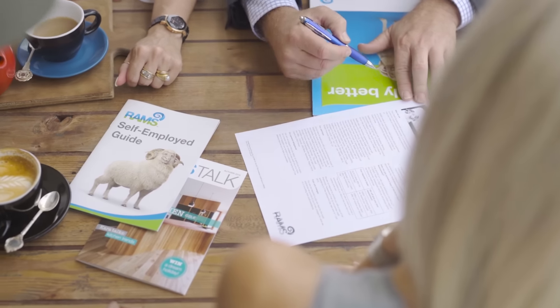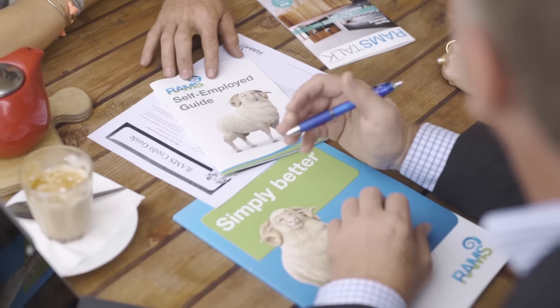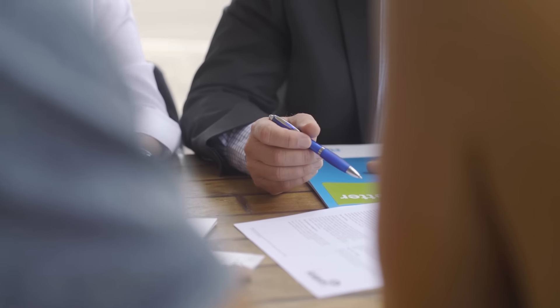Greg and Lisa were able to give us a good idea of what flexible options were available and offered advice on how RAMS could structure our home loan into the long term. Cara and I were able to sit down with the team, have a coffee, and they answered all of our questions on the spot. Plus their local knowledge of the area was really helpful.